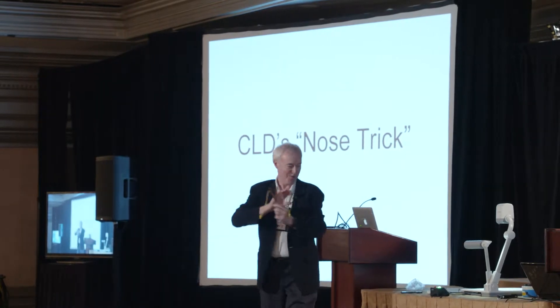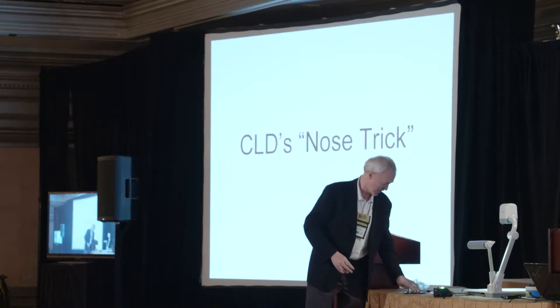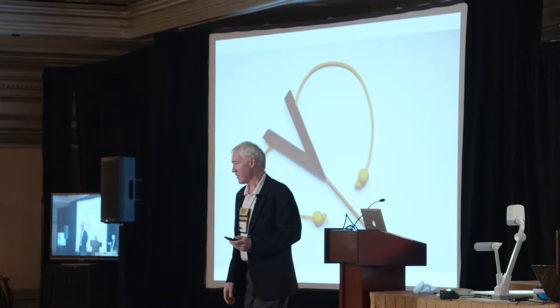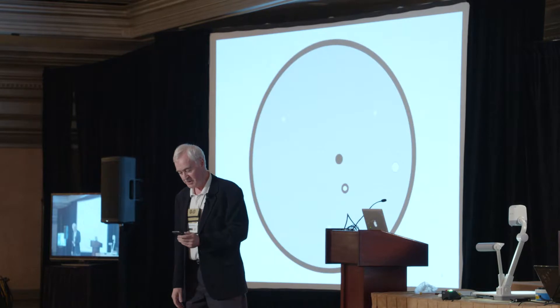Saul Bobroff made this for me because the originals are virtually impossible to find. That's what it looks like. Saul will sell you one for 40 bucks. They're fun, and you really do get seats.